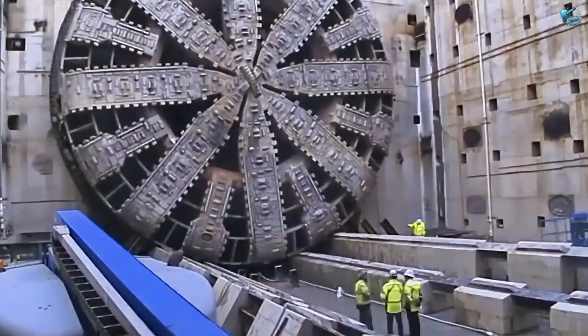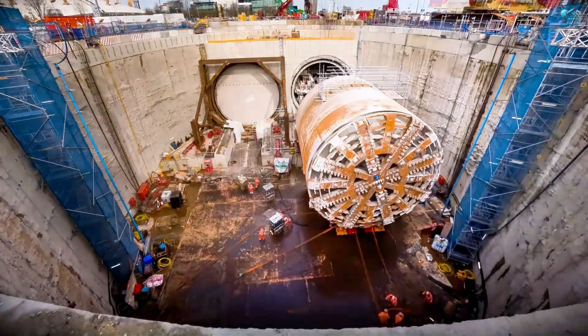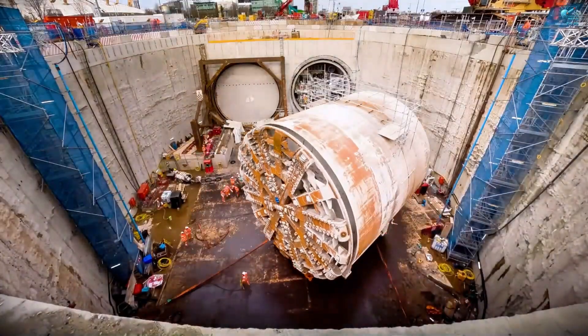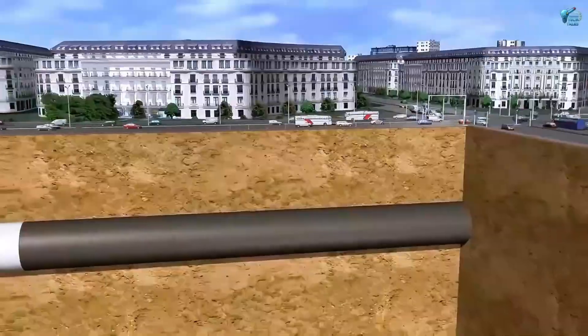It's like a colossal metallic worm, tirelessly tunneling through the earth, leaving behind a perfectly formed passage. These silent giants are literally building the hidden arteries of our civilization.